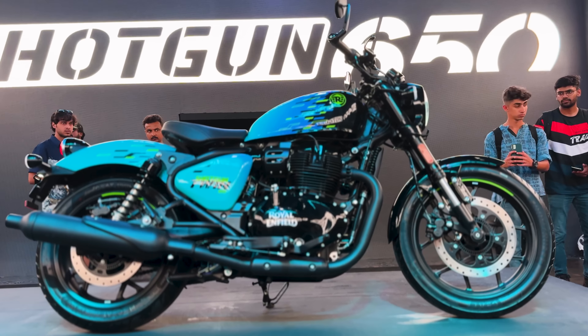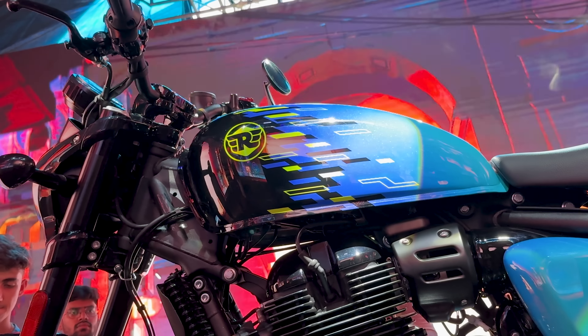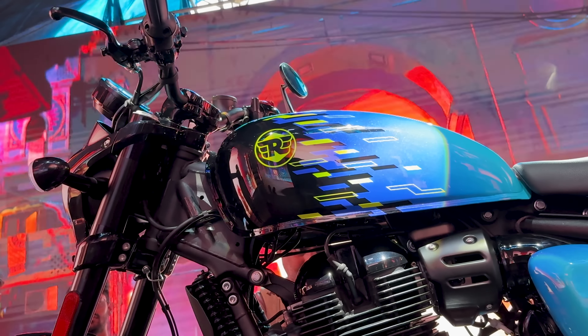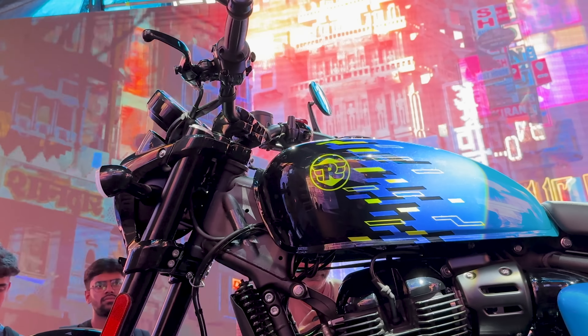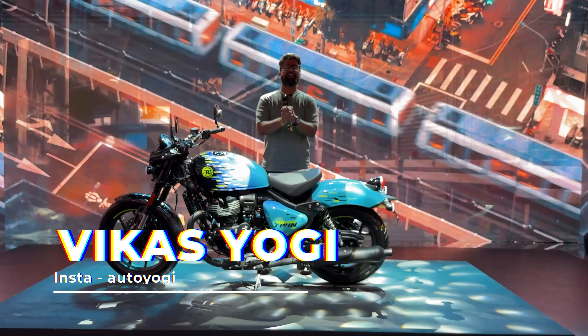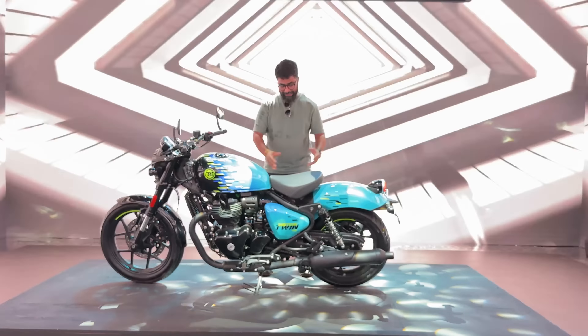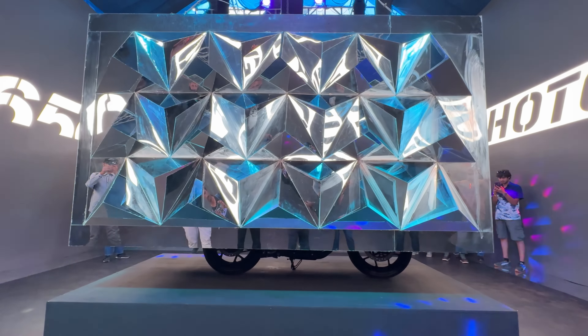But I have good news as well. The good news is that the production version, the mass version, will also come in the next year. So if you are not lucky from the 25, you will definitely be lucky. Namaskar. My name is Vikas Yogi. You are watching Hassan Studio. And here is everything that you need to know about the new Royal Enfield Shotgun 650.